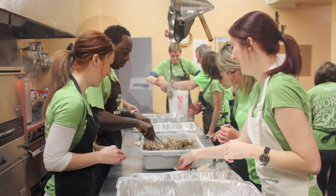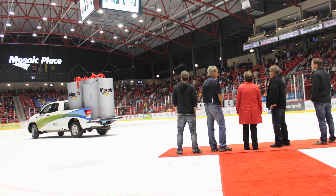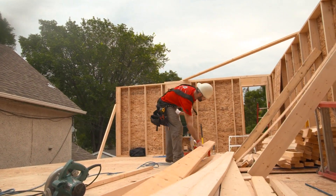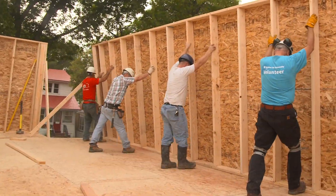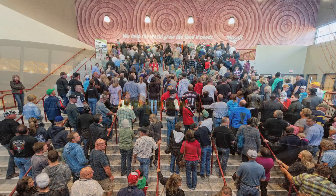Employees at our site have always been passionate about the communities around them, and there are a number of organizations that they really rally behind and support. In Moose Jaw, it's Hunger in Moose Jaw and the Habitat builds. Being able to give back to the community is enriching our employees' and their families' lives, as well as their friends and neighbors.